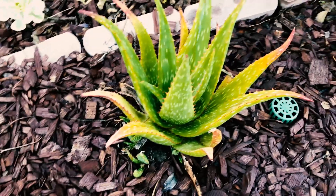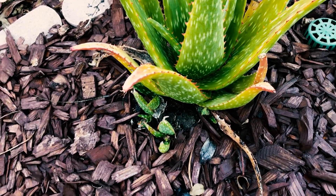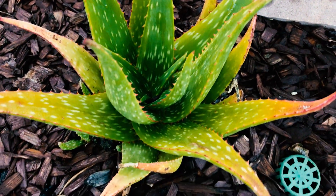Here's an aloe cujo — finally it's getting little pups. That's how you can propagate them easily. I see about three babies there. This one is called aloe cujo and it does a pretty orangish-red flower.